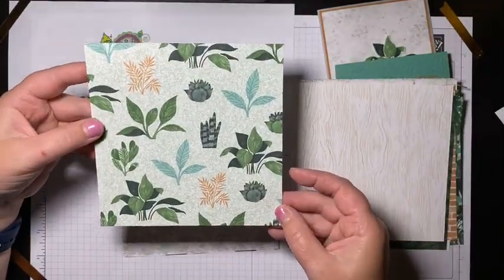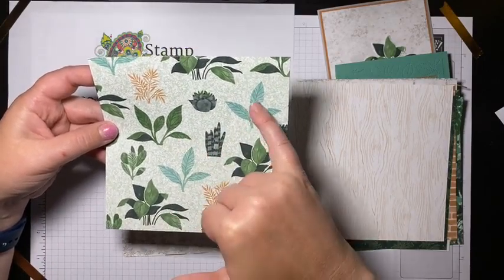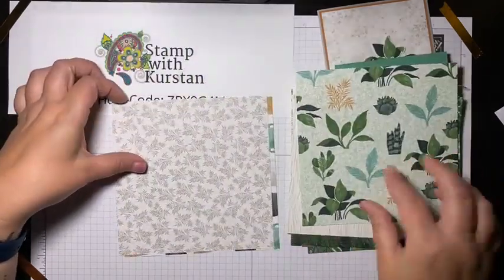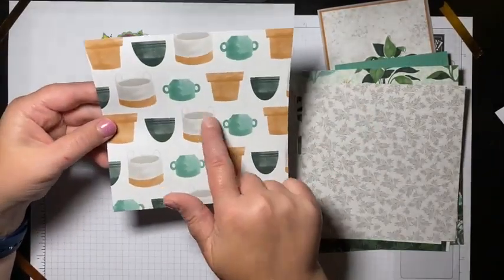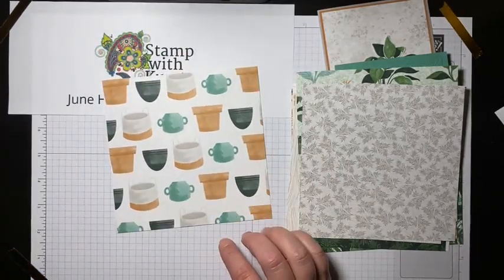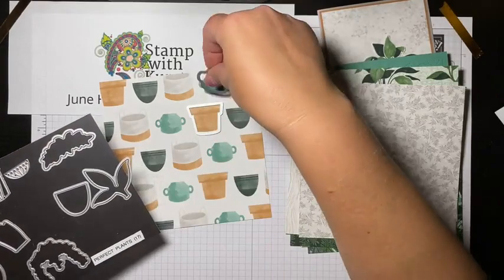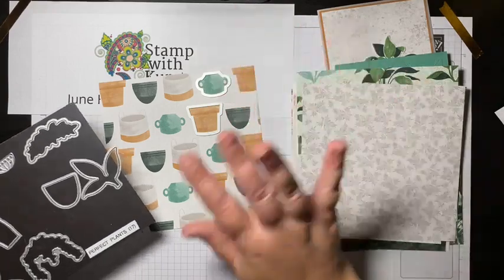Some more foliage — some of these you can cut out with the dies. The rest you could fussy cut if you wanted. There's a gray foliage, and then this sheet has all of these pots. Some of these have dies that coordinate and some don't. You can see that this one fits here — I love that coordination. It makes it so easy.